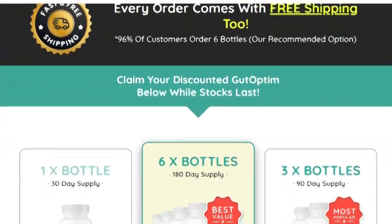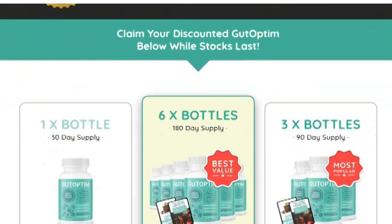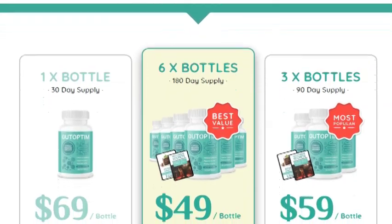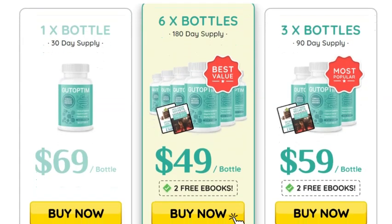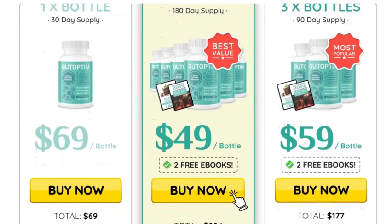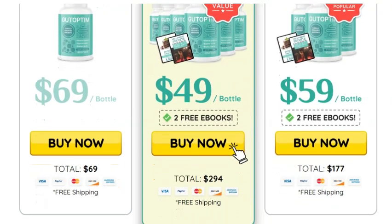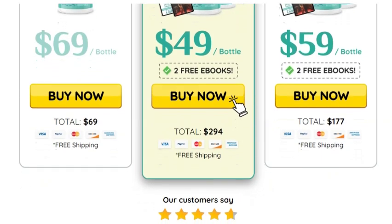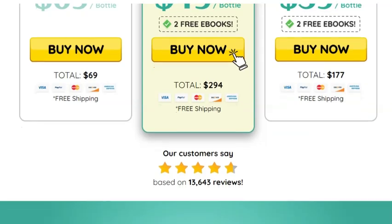You also get two free bonuses. Bonus number 1: Hollywood Secrets for a Flat Belly and a Toned Body in 21 Days — in this comprehensive guide, you'll discover surprisingly simple ways to achieve the perfectly toned body you deserve. Bonus number 2: Decadent Sweets and Mouth-Watering Snacks that Burn Fat and Relax the Stomach — a special recipe guide featuring tasty and easy-to-make desserts and snacks with special ingredients that melt fat and are good for your gut.